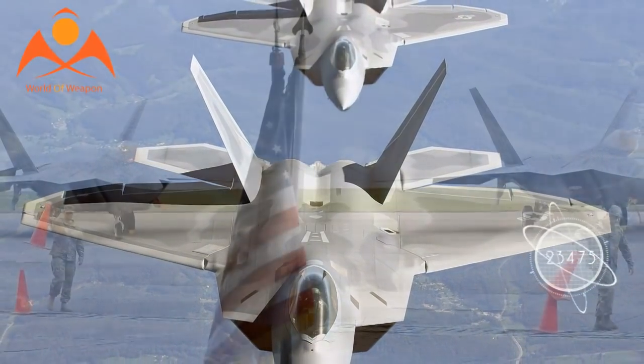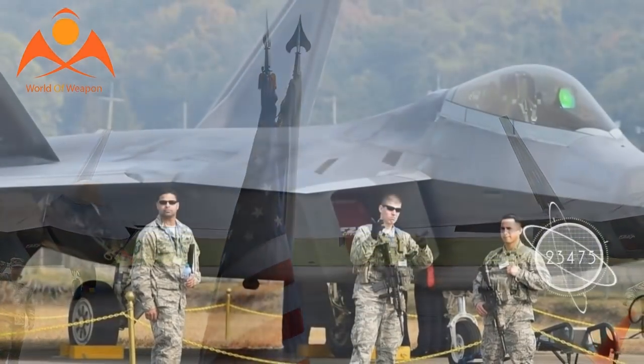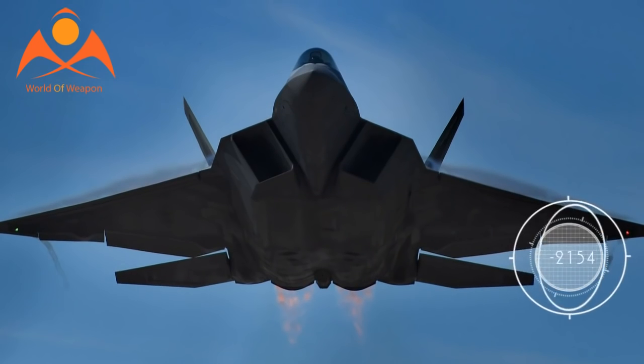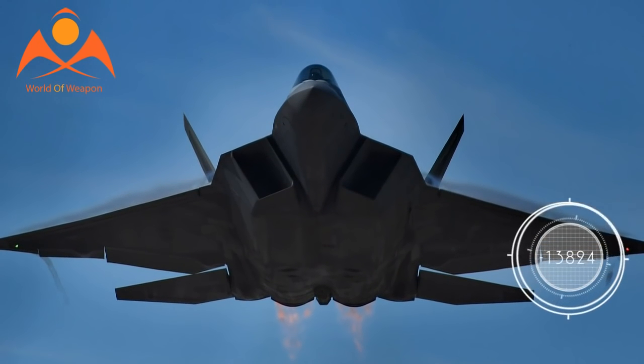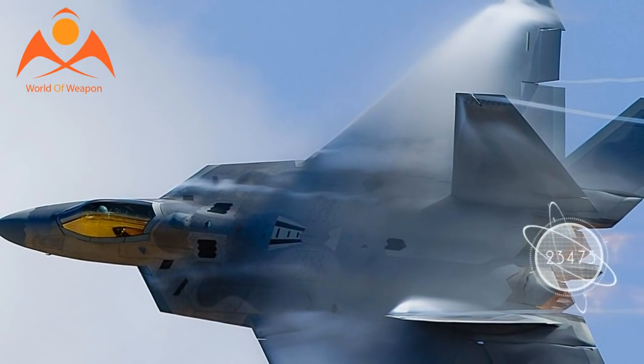The F-22 is also known for its Super Cruise technology, which enables the fighter to reach speeds of Mach 1.5 without needing to turn on its afterburners. This enables the fighter to travel faster and farther on less fuel, a scenario which expands its time for combat missions.